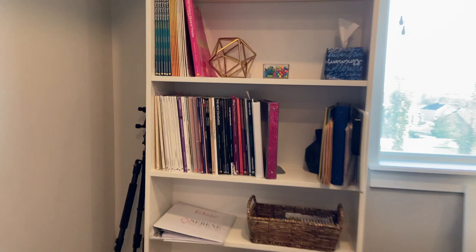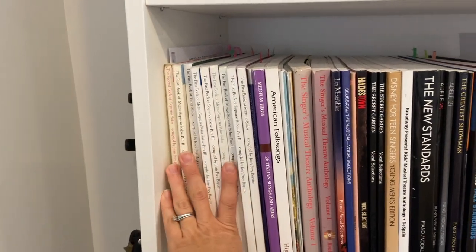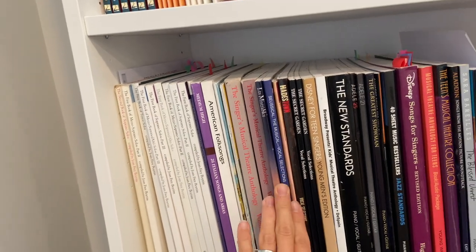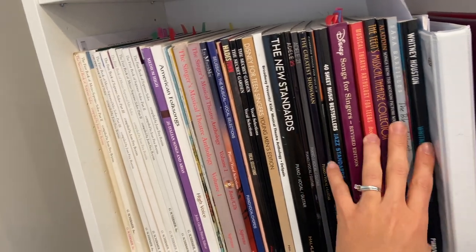A lot of these books are my music library. I have everything from classical music to my musical theater anthology books, to specific show books, to Adele, to jazz, to Disney.